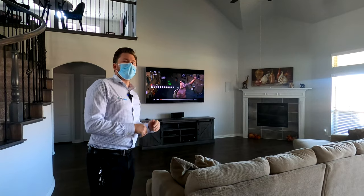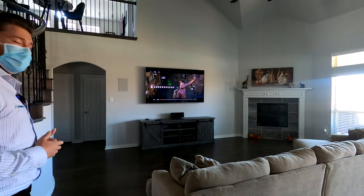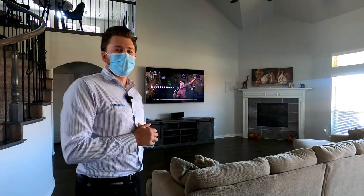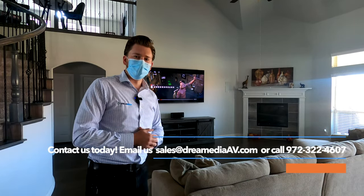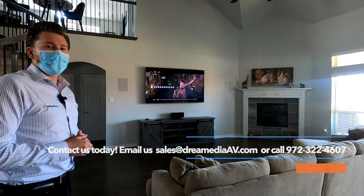All right guys, I hope that you enjoyed that demo, as well as the customer's commentary about how much he likes it. If you liked the video, make sure to give me a big thumbs up and smash that subscribe button down below. If you would like to purchase anything, we have a free design service, nationwide free shipping, and a low-price guarantee. We would love to work with you on creating your dream home system. All right guys, that's a wrap. This is Zach, Dream Media Home Theater. Thank you for watching.